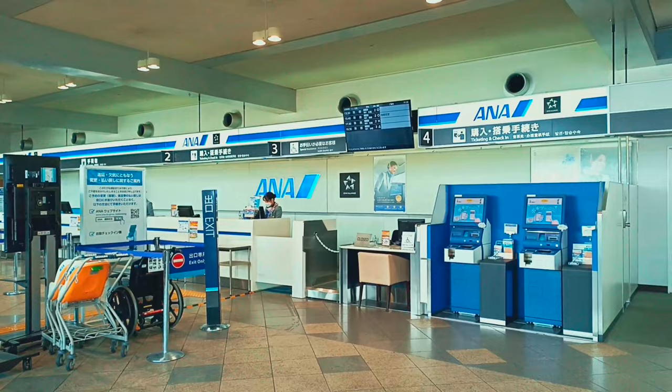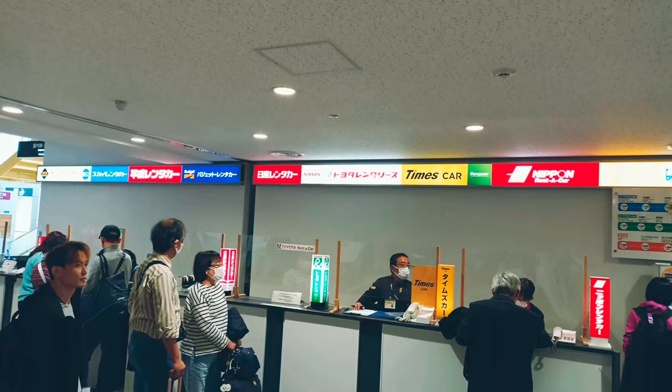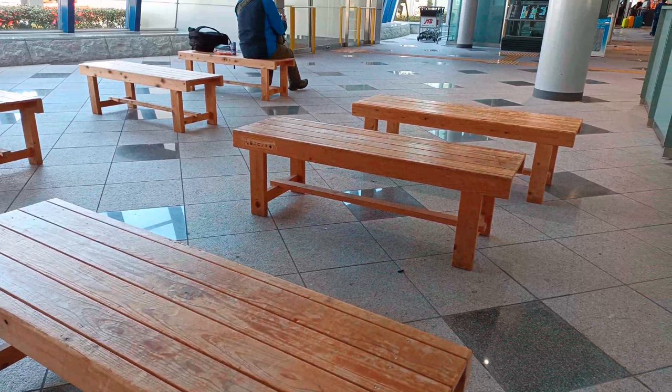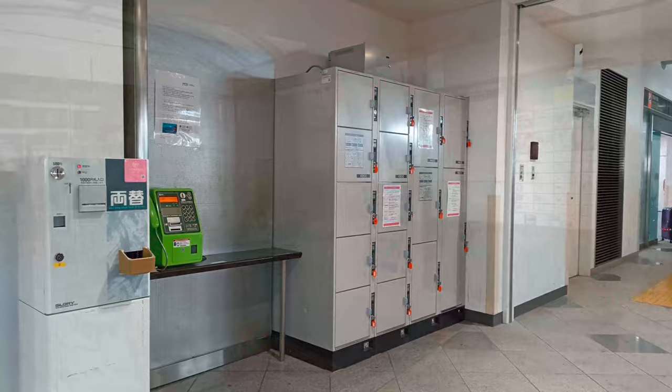Let's take the elevator to the third floor. We crossed the bright overpass and reached the airport observation deck, which is a great place to watch planes take off and land. As it was getting late, it was time to leave the airport. There is a car rental counter at the exit of the arrivals lobby, as well as a place to buy airport bus tickets.